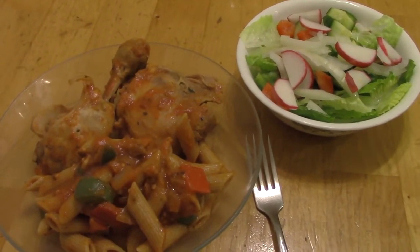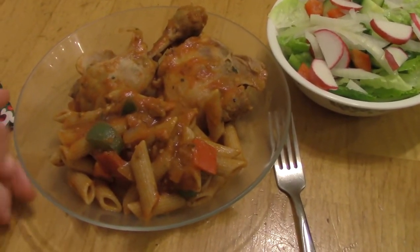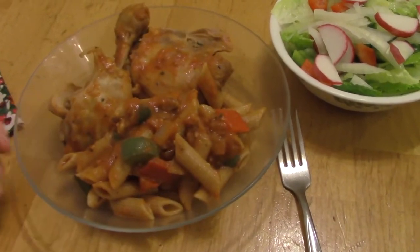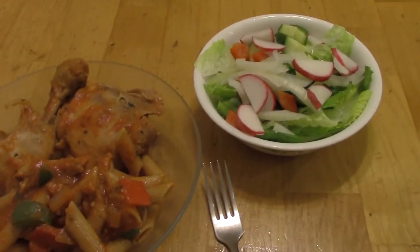On Wednesday we're having chicken cacciatore, so there's whole wheat penne pasta, and pasta sauce — I added red and green bell peppers and some garlic and onions, and I should have added mushrooms but I didn't have any. And then there's some chicken leg and chicken thigh that braised in the sauce, and a garden salad on the side.